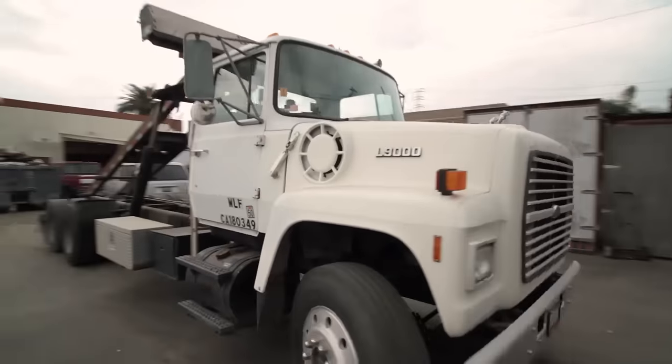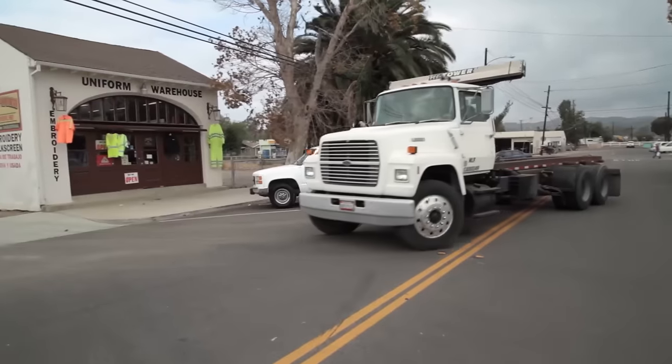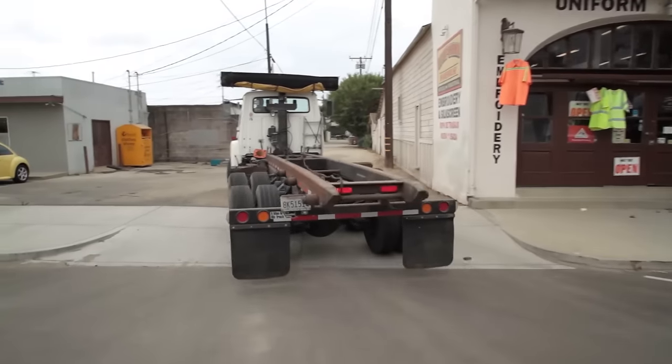Bill's into custom cars. He wants a custom rig. What I want with the roll-off truck is something that's modern, with all the modern conveniences — the automatics, the air brakes, the power steering, all that — but looks old, the old cab. That's what I'm shooting for.